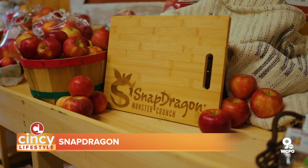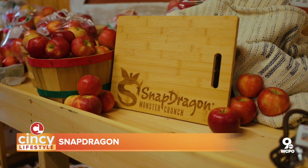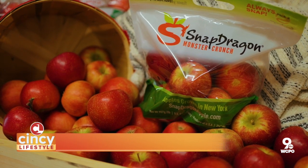What are the best ways to enjoy a Snapdragon apple? Honestly, I just like to put it in my backpack, and when I need a snack in the middle of the day, pull it out and take a bite. Or if you're out on a hike or you're a runner, it's great for eating after a run or a workout. It's really just take a bite and enjoy the crunch and the juice.